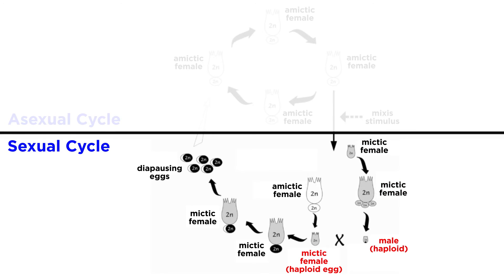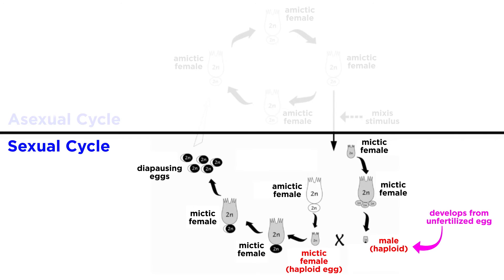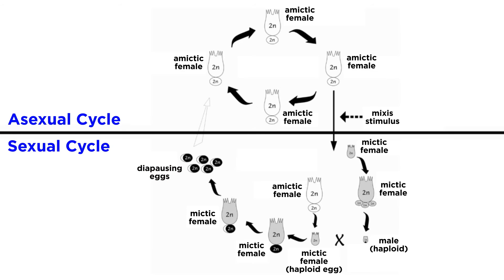These mictic females then produce haploid eggs, meaning they have only half of the genetic information necessary for development. Remember from our study of meiosis in the biology series that this is how sexual reproduction works — an animal gets roughly half of its genetic information from an egg cell, and the other half from a sperm cell. If the rotifer egg is unfertilized, it develops into a haploid male. These diminutive males are short-lived and generally lack a lot of the morphology of the diploid females. The haploid males produce haploid sperm. If a haploid sperm comes into contact with a haploid egg, the egg becomes a fertilized mictic egg that develops a thick resistant shell and goes dormant. These dormant embryos, referred to as diapausing eggs, survive winters or other adverse conditions, and can survive for extended periods of time, often dispersed by wind, water, and birds until they land in an area with favorable conditions.